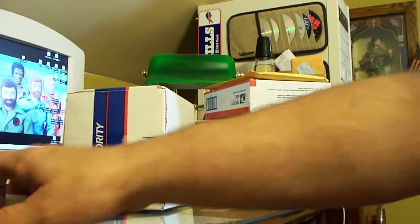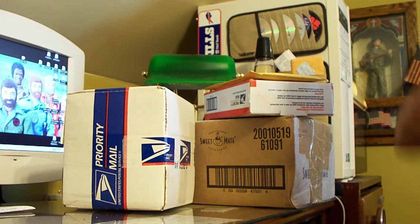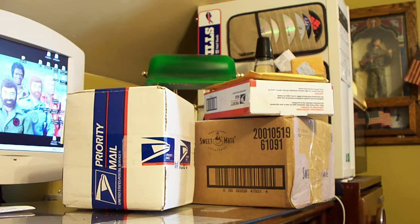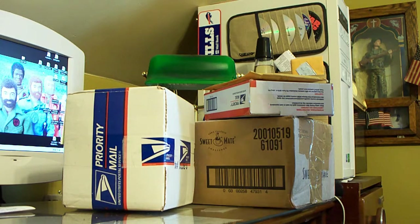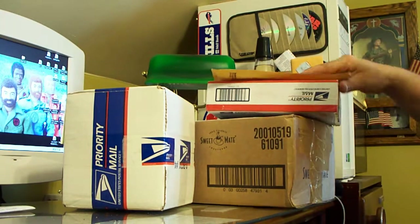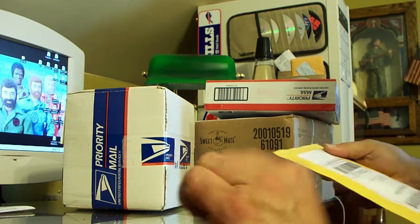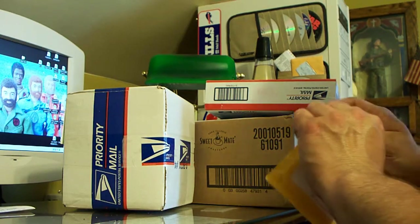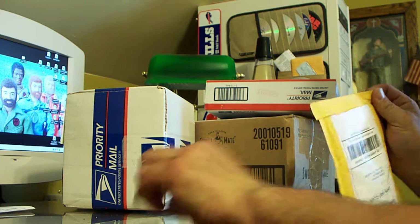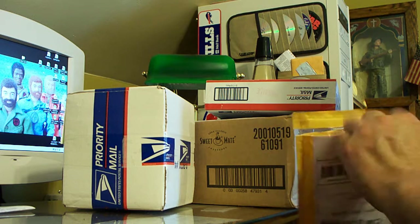Wow, must be Christmas. Got like four different packages here. I know these aren't all Numicron clocks — a few other items — just to spice it up and make it a little bit more interesting.